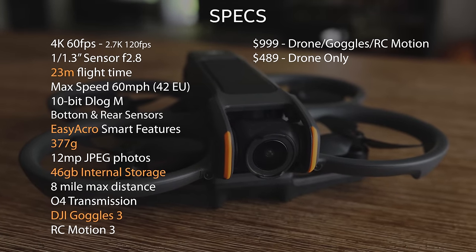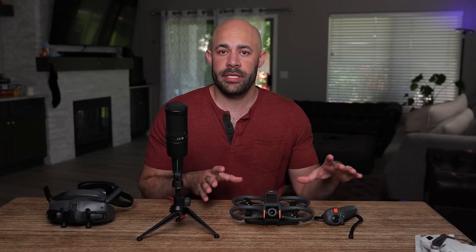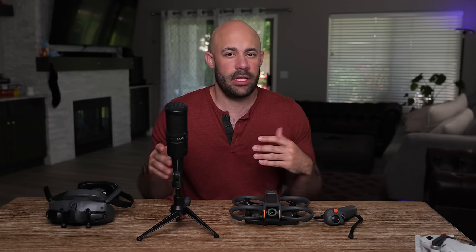Pause the screen if you want to look at the specs — I'm not doing this for two hours. First thing I noticed stepping into the FPV world, and this is unique to the Avada: way less stress. It's like being in a bouncy house. Within reason — it's not indestructible, but it's way more forgiving and less stressful than a Mavic or a Mini.